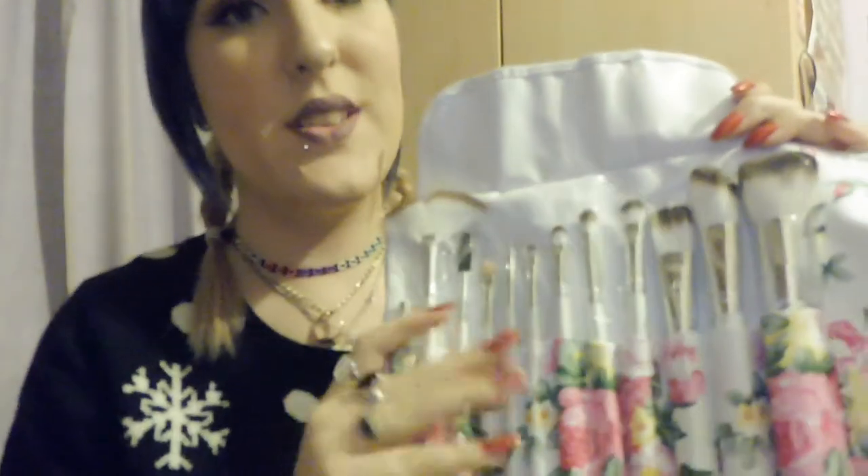My brother got me this — it's Body Collection England again, the same people that made the bath set. Inside is all makeup brushes — a makeup brushes set and a makeup brush roll. These brushes feel so soft and luxurious, so these are going to be my best makeup brushes.